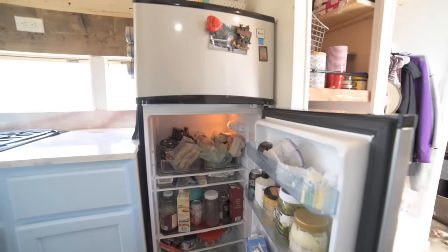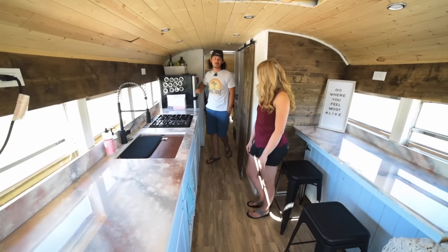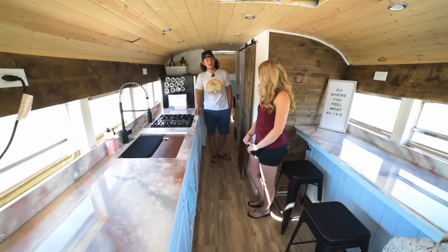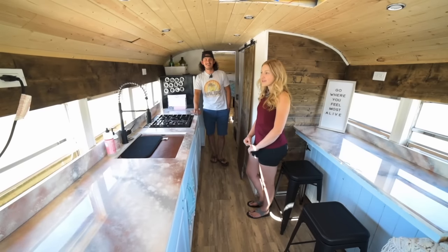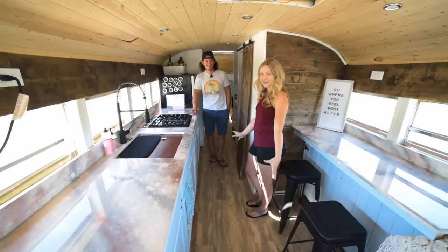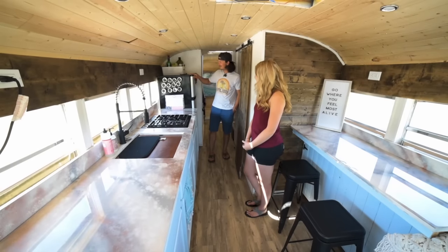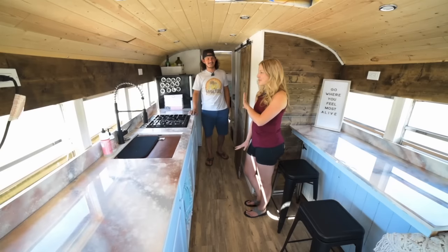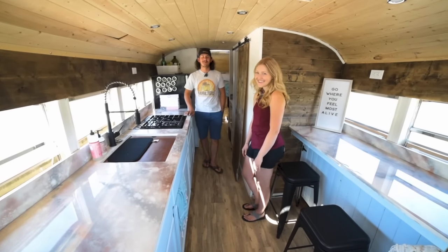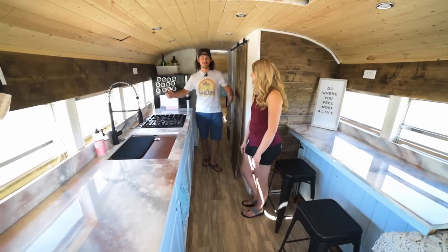The fridge gets so cold that stuff starts to freeze in the refrigerator portion, and it runs off solar great — we haven't had any issues. Plenty of food storage and the freezer is decently sized. The only thing I wish was different is that it had locks like a real RV fridge, because we've lost the contents once or twice. We had a whole tequila bottle fly out of the freezer and break on the floor while driving, so make sure you have some sort of lock while you're on the road.